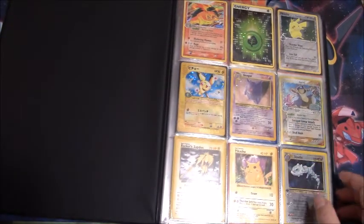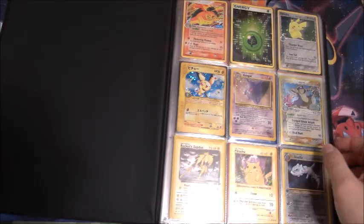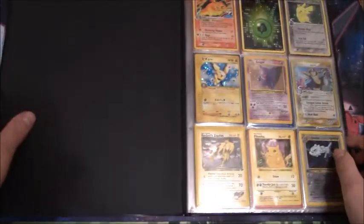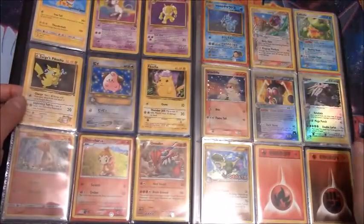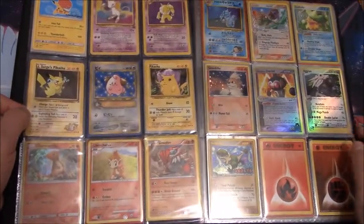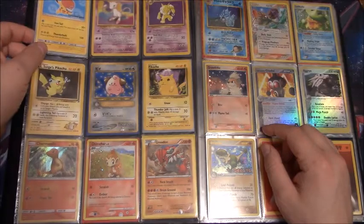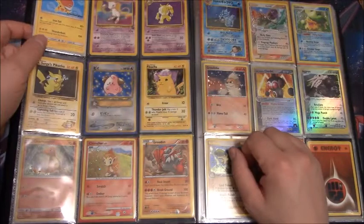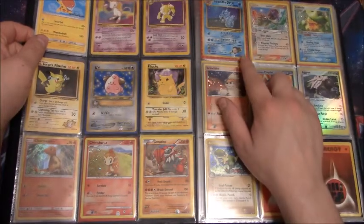And what is this? An Unseen Forces reverse holo Typhlosion — that's a nice card too, very nice. There's a Mew promo, and this is one of those new movie promos from the new Pokémon movie. We have a Legendary Collection Hypno, that's nice. Nothing else really crazy on this page.